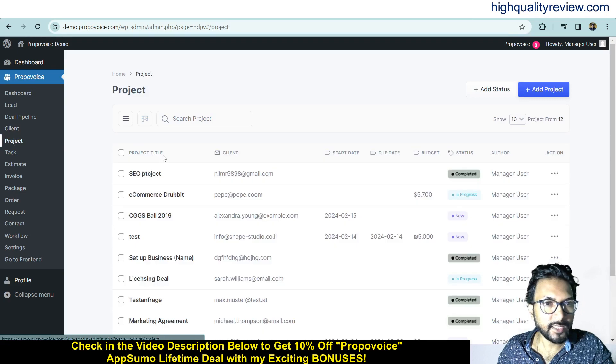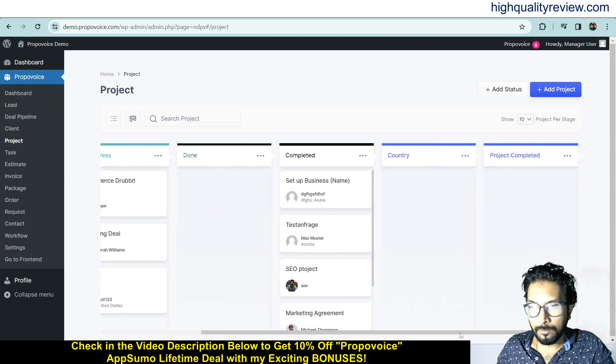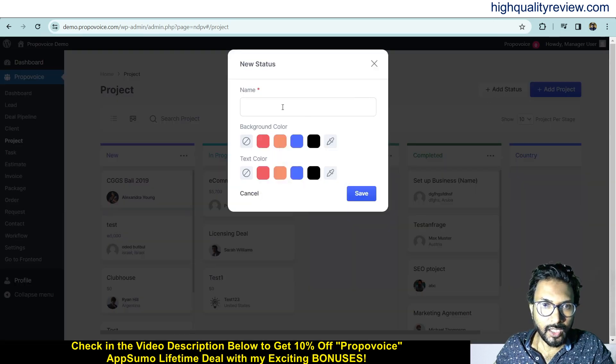Now come to the Project section. Here you can add a status and add a project. Click on the board view and you'll see existing statuses: New, In Progress, Done, Complete, and Project Completed. To add a new status, click Add Status, write the name — for example, Done — and choose a background color and text color, then save.